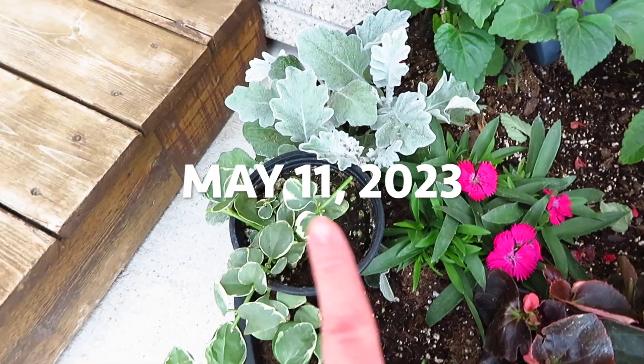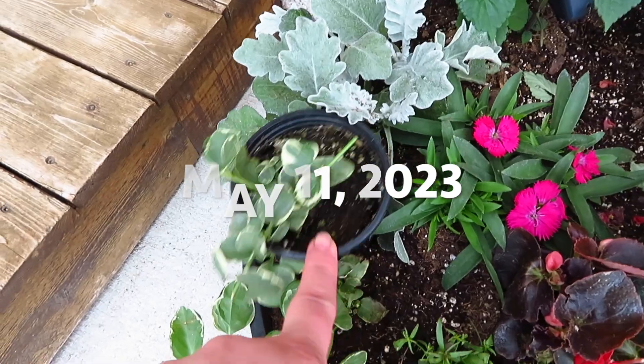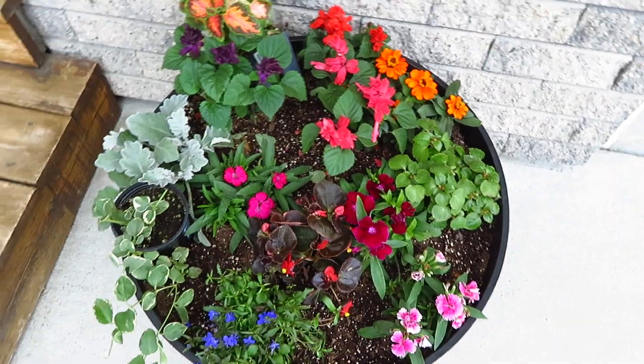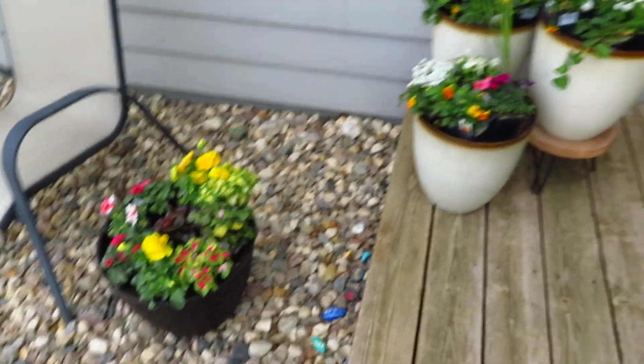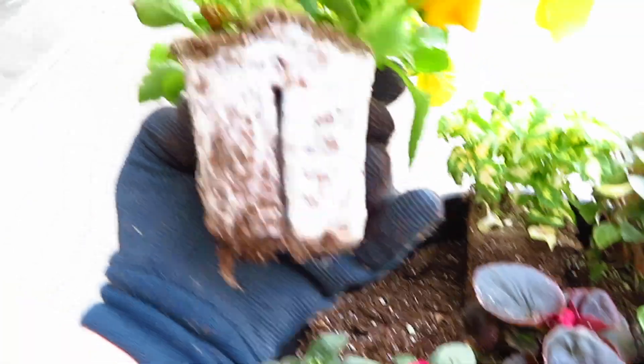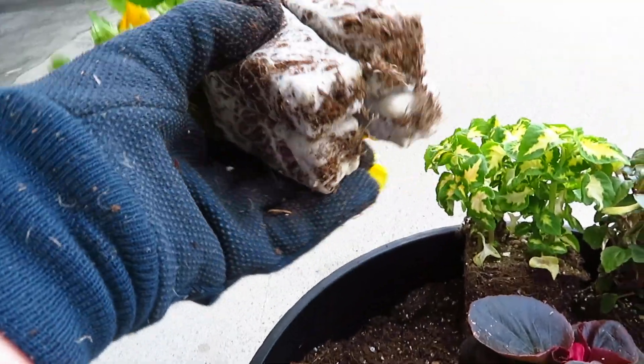It's a couple of days later and I had to grab another bag of dirt. I'm going to set things up and play around with my flowers. I wanted to show you the root system on these yellow pansies — it's completely white, which is kind of crazy. Both pansies are like that, which is pretty cool.